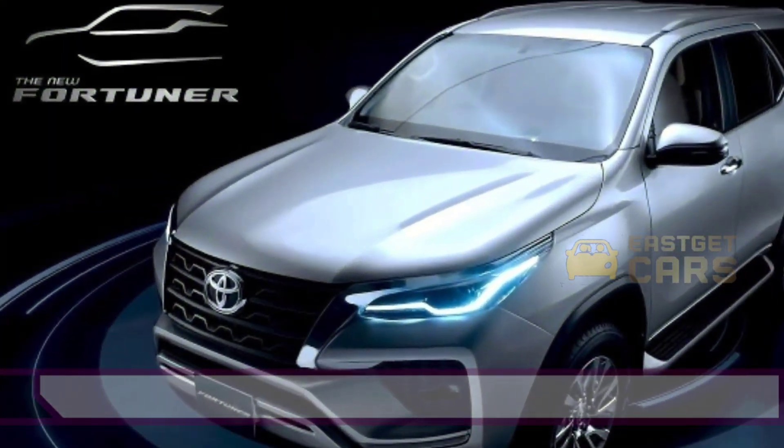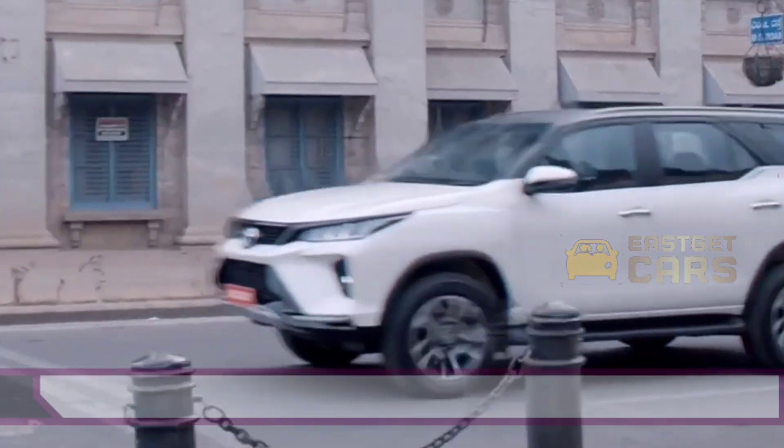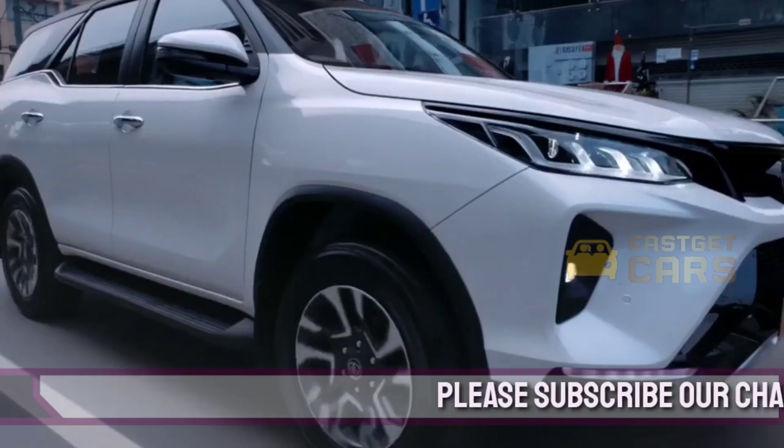Hi guys, welcome to my YouTube channel Easy Get Car. I hope you all are doing well and today I'm up with a new video that is all about the 2023 Toyota Fortuner.